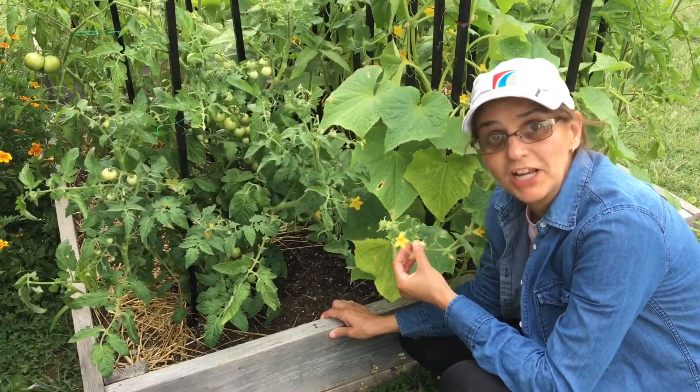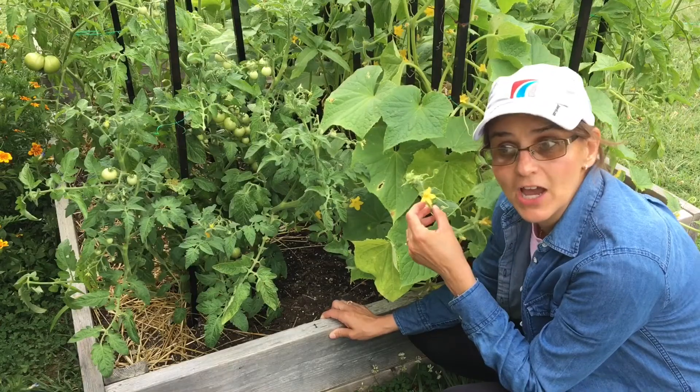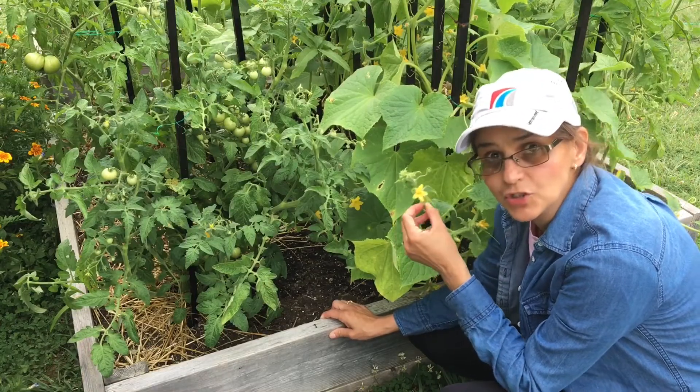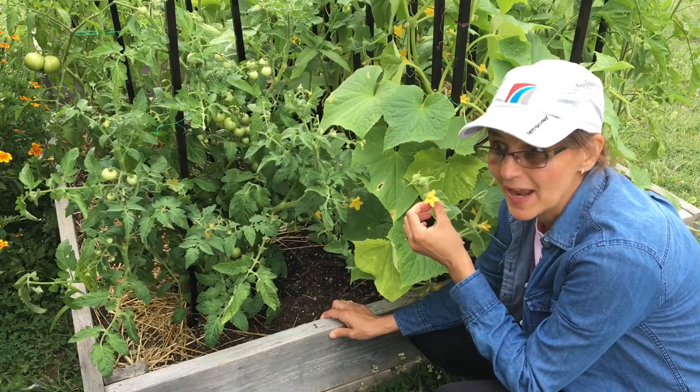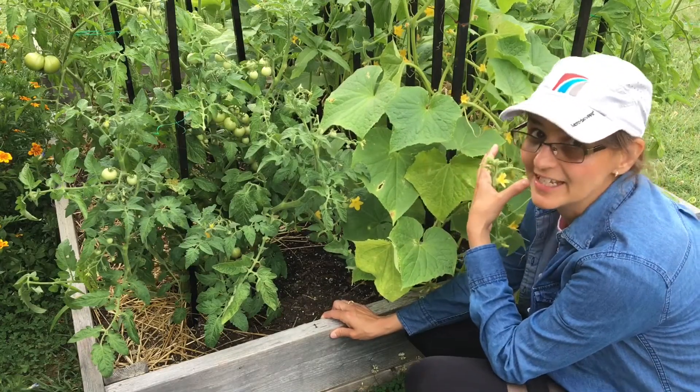Give your plant water regularly, especially if it hasn't been raining. It's important to check on your plant's water because that's very important, especially for this type of plant that needs a lot of water.